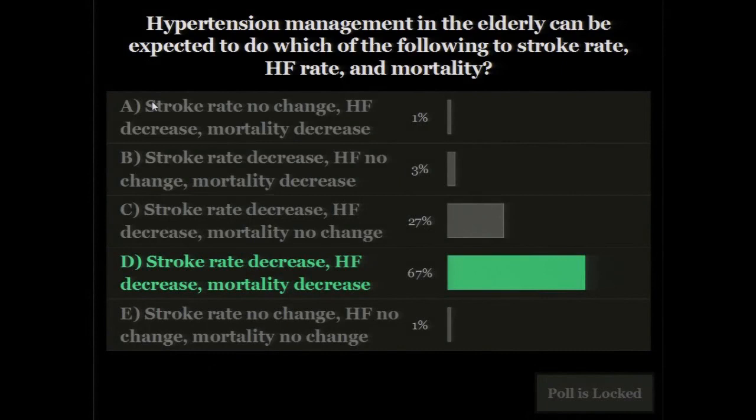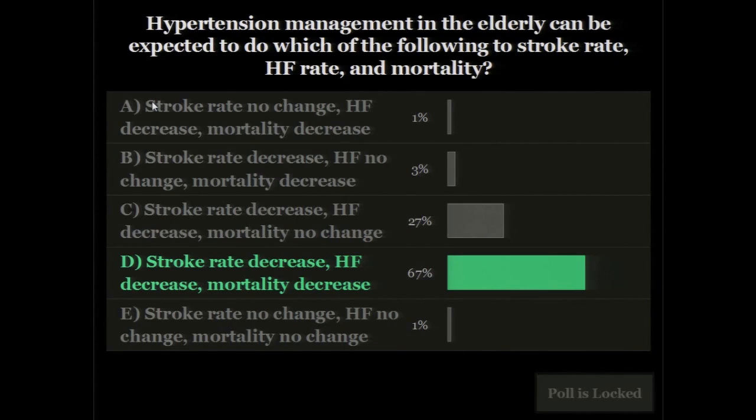It decreases the risk of stroke, it decreases the risk of heart failure, and it also decreases the risk of mortality. The strongest effect is on stroke — we know this from the SHEP trial and others. Controlling hypertension also decreases the risk of developing heart failure, including heart failure with preserved ejection fraction. The combined effect is also to decrease the risk of mortality. Hypertension is highly testable — you'll see it throughout the boards.